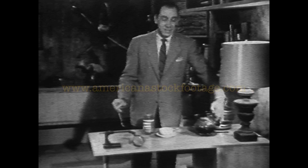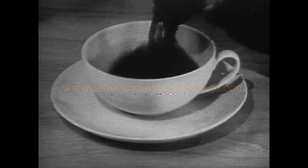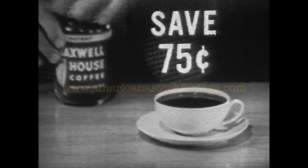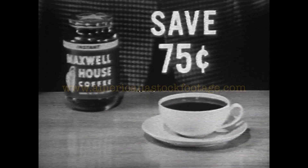That is real coffee, as delicious as the best cup of coffee you ever have brewed. What's more, with this large jar, you save money. Up to 75 cents compared to three pounds of ground coffee — meaning Instant Maxwell House costs you less per cup.